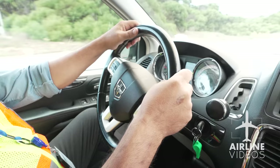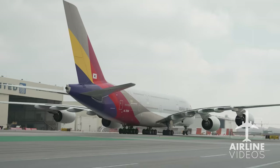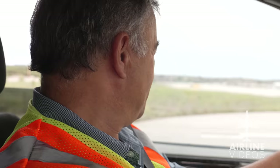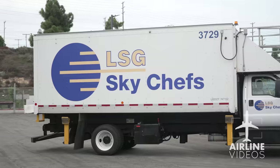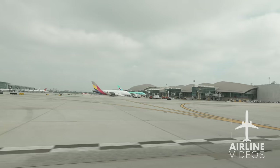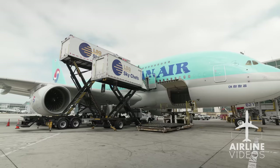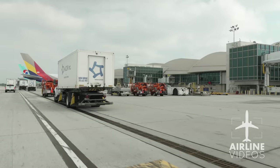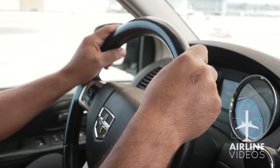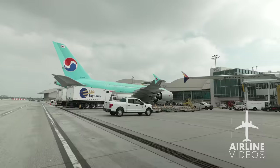We drive out to the ramp area to load up the A380. David gives us background on what it takes to become a Sky Chefs driver: getting qualified to even approach an aircraft takes about six months — including LAX airfield training plus Sky Chefs' own approach training. They haven't had any aircraft damages in 25 years, and that's because most of their drivers have been there for 30-plus years.